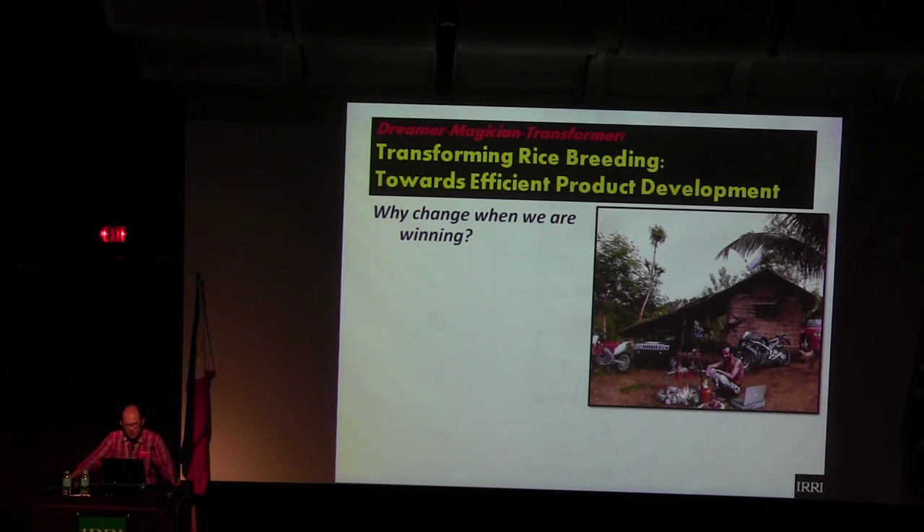From dreamer, magician, traveler, to transformer. We have this very exciting project: Transforming Rice Breeding towards efficient product development. We are restructuring the PBGB to make it efficient — not profit oriented. This is a market-driven, product-oriented breeding program. Why change when we are winning? They ask: why is plant breeding changing? We're winning, we're releasing varieties, we're still popular.